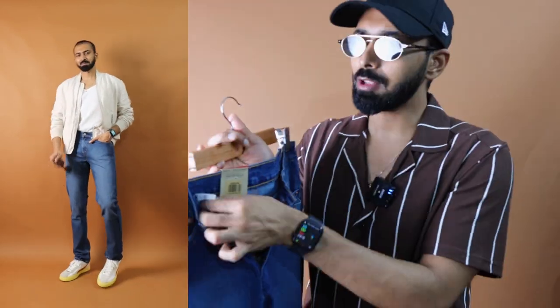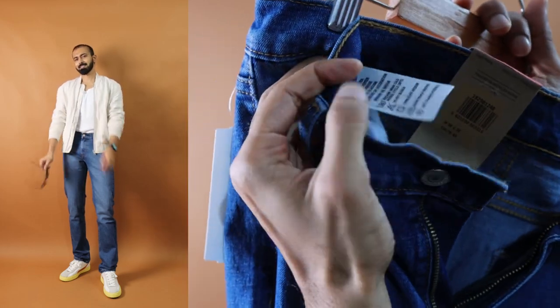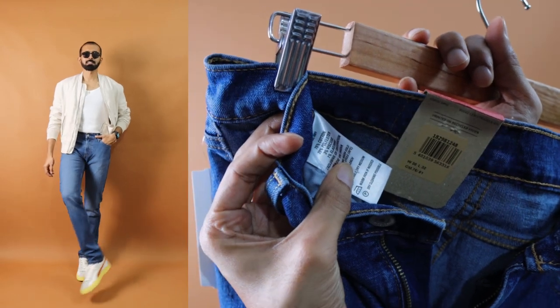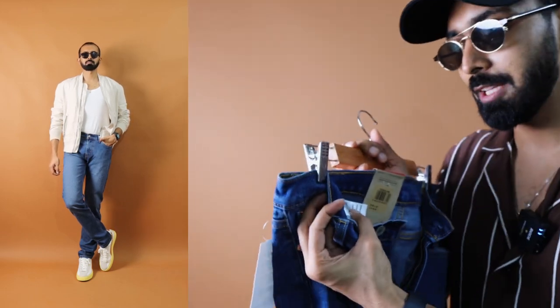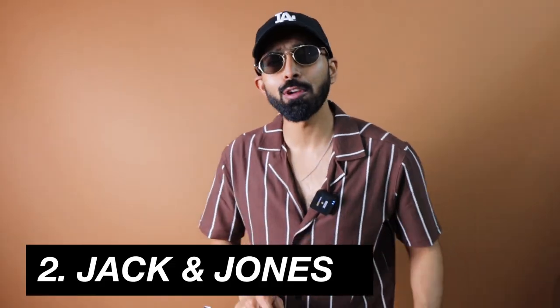When it comes to the composition, you can see it's 76% cotton, 20% polyester, 3% viscose, and 1% elastane. It is not stretchy by any means because it has only 1% elastane. The polyester may help with durability, but it is not one of the more comfortable jeans you'd wear compared to the other options in this video.